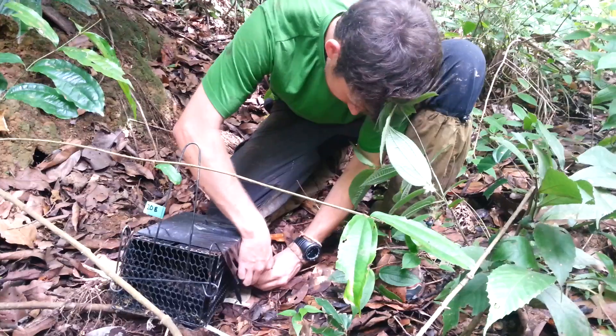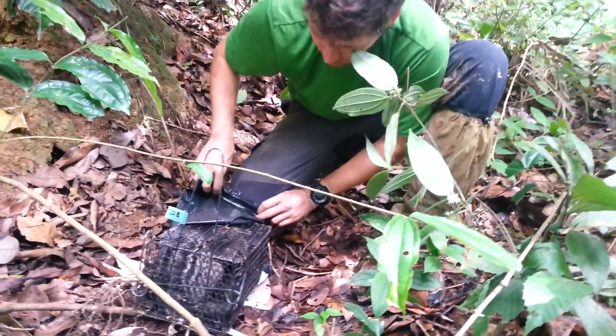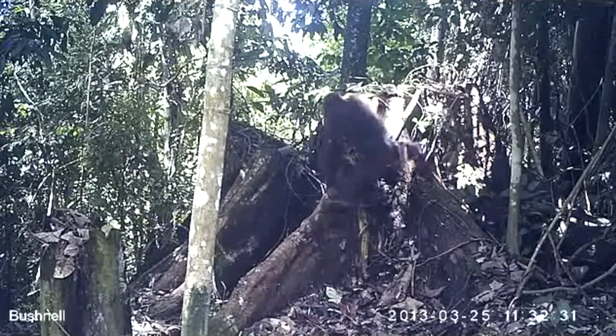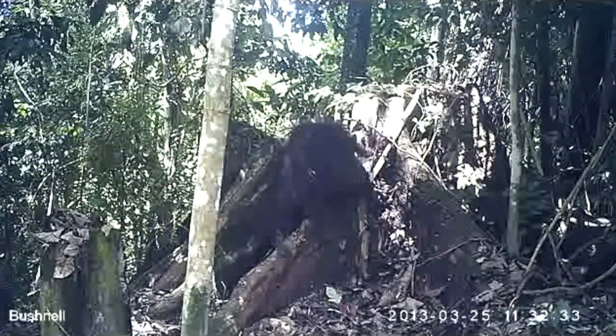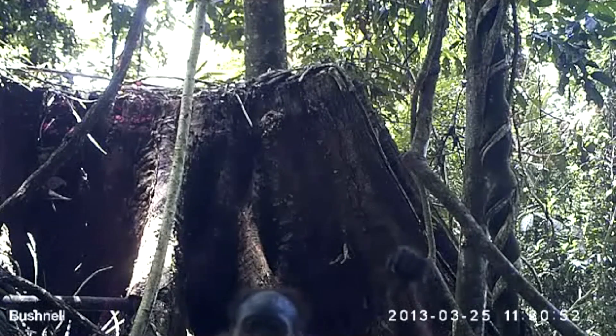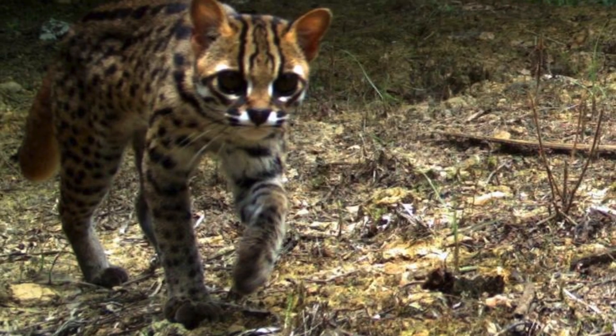We've been monitoring the mammals at SAFE for the last two years already, so we have a great idea of how many animals are living in the study area and which species they belong to. That includes the truly charismatic species that we've been encountering and recording. We know there are orangutans and sunbears in this part of the world, along with clouded leopards and the incredibly cute little leopard cat.